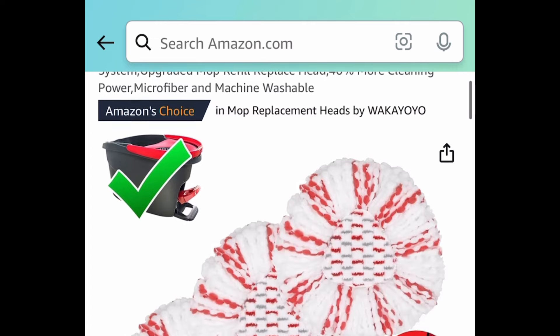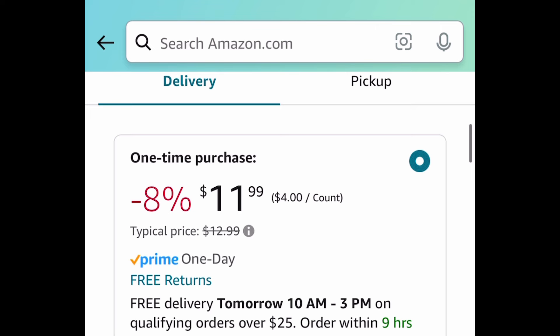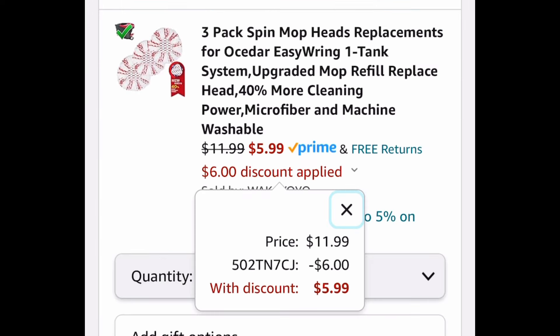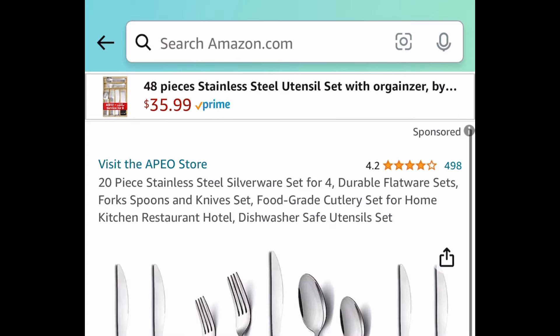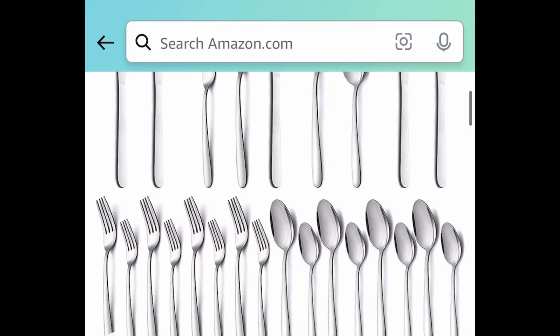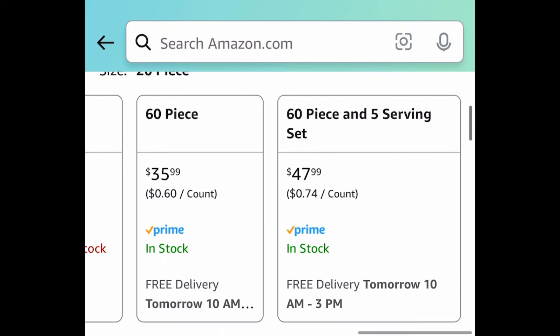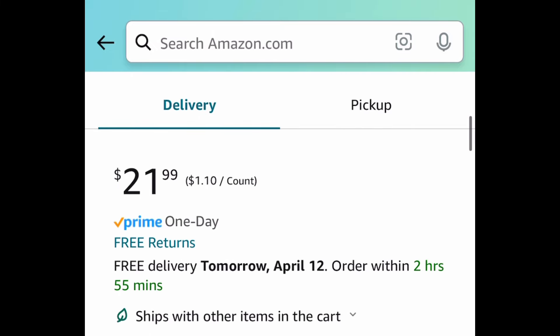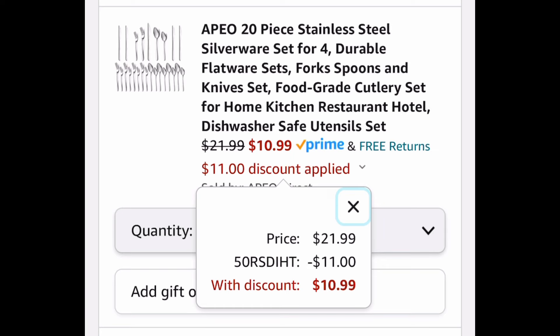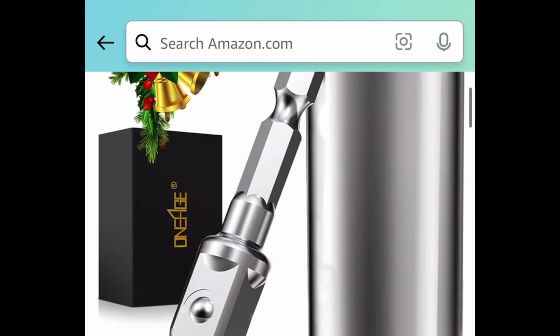Next is this three pack of spin mop head replacements — you're not going to believe the price. It's $12 but with our code it's going to be just $5.99. Next we have these stainless steel silverware sets and we're saving 50%. There are different quantities to choose from, and I'm showing you the lowest — you can snag this for just $10.99. That's a set for four people.